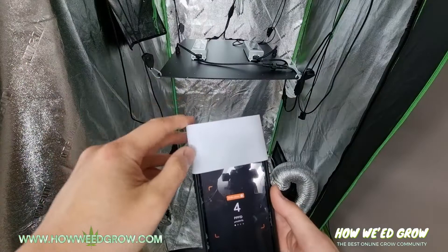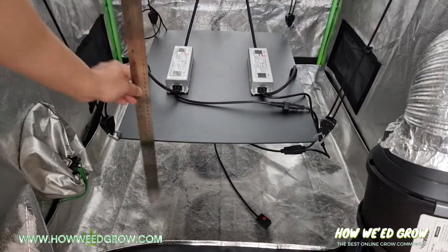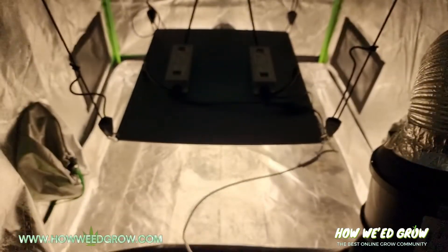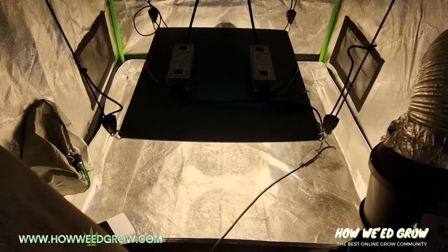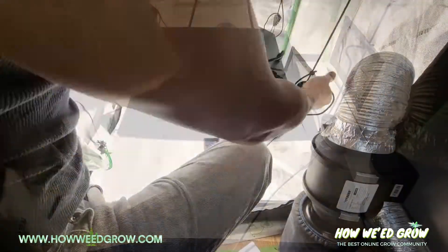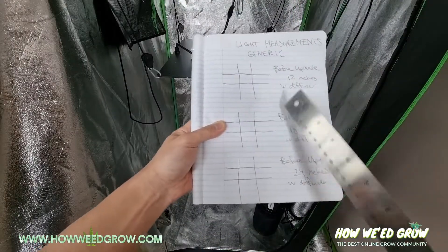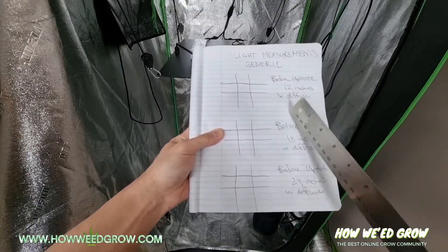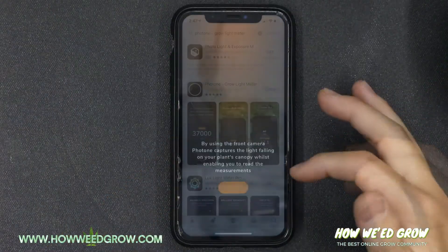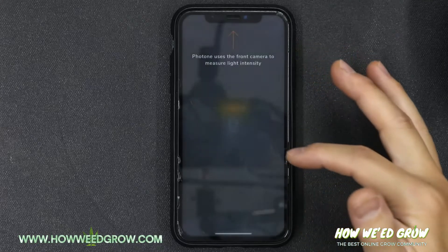I used the app Photone to measure the PPFD values on 9 squares and at 3 different heights for a total of 27 readings. All of the measurements were taken at identical spots and the heights were at 12 inches, 18 inches, and 24 inches. The reason I used the Photone app is so that you at home will have the ability to cross-reference the lights you have to my tests.